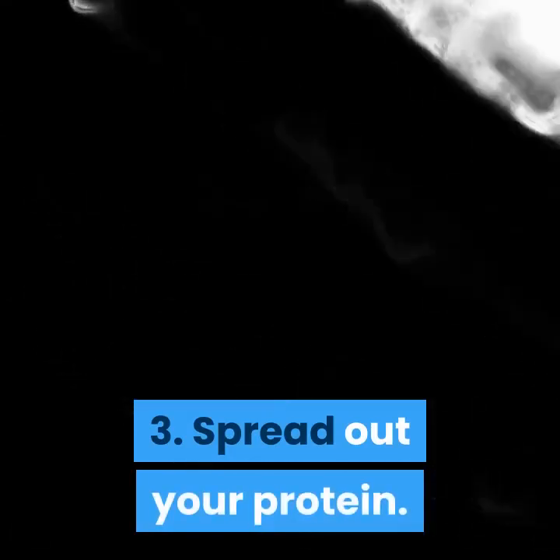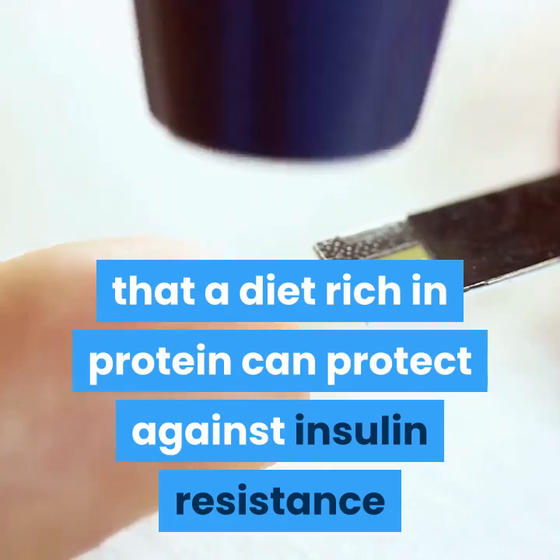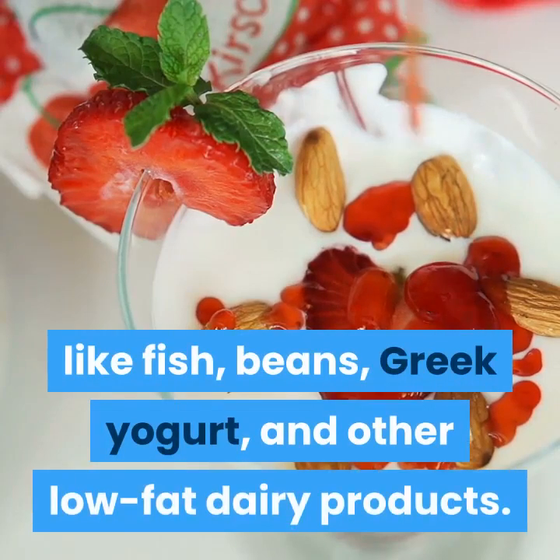Spread out your protein. There is some evidence that a diet rich in protein can protect against insulin resistance and belly fat. Try to get 30% of your calories from lean proteins like fish, beans, Greek yogurt, and other low-fat dairy products.